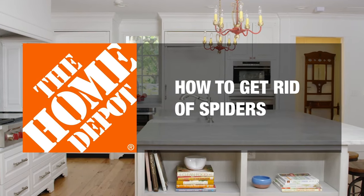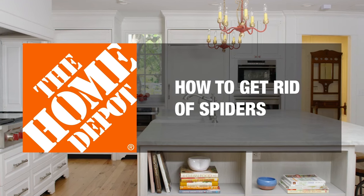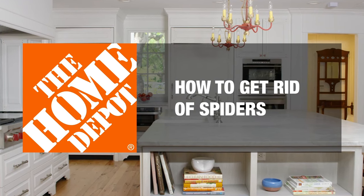Spiders are not always the most welcome houseguests. Thankfully, there are several ways to keep them from moving in. We'll show you how.